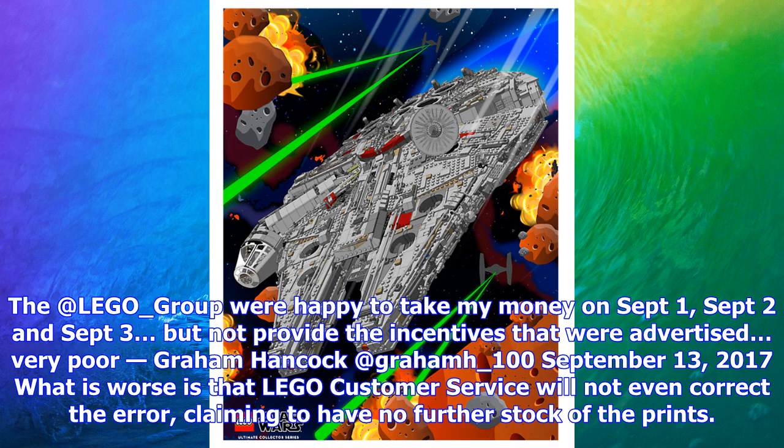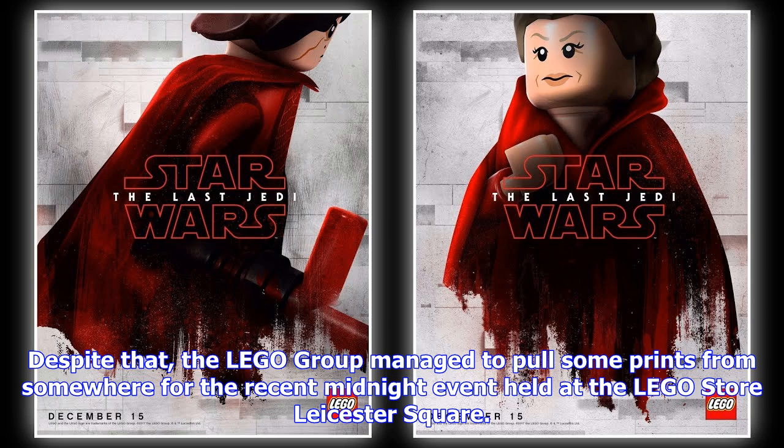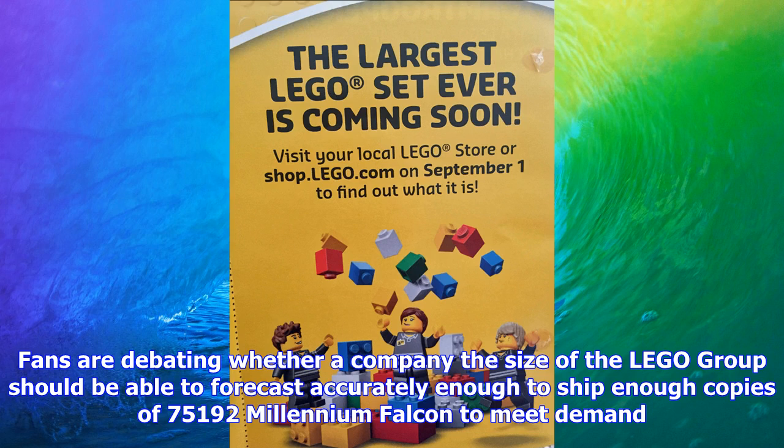Despite that, the LEGO Group managed to pull some prints from somewhere for the recent midnight event held at the LEGO store in Leicester Square. Fans are debating whether a company the size of the LEGO Group should be able to forecast accurately enough to ship enough copies of the 75192 Millennium Falcon to meet demand. But there should be less debate around this much more straightforward situation — the LEGO Group set up a promotion specifically intended to encourage customers to place three orders across three days to get all three exclusive prints, and have failed to ship the correct prints to customers.